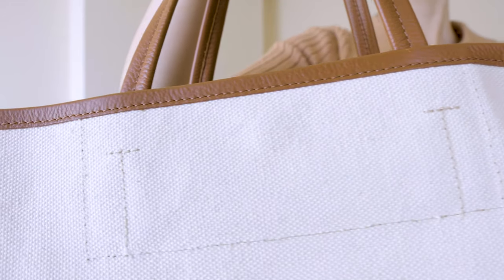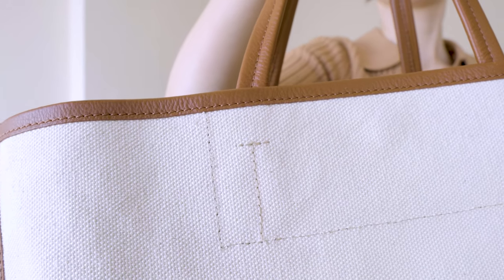It's a canvas material with brown leather trim and straps. Usually I just bring basic stuff to go to work, and because this bag is so big, I can actually carry my laptop.